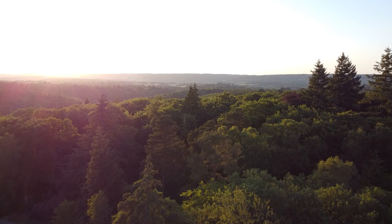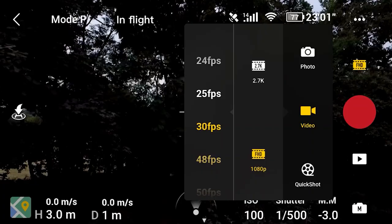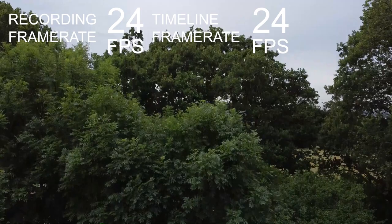So what happens if you want your timeline at 24 frames a second but you've shot at a faster speed? Let's set our Mavic Mini to shoot at 24 frames a second and press record. The timeline I dropped this footage onto was set at 24 frames a second, and the footage is shot at 24 frames a second. As you can see, we've got some nice smooth footage.